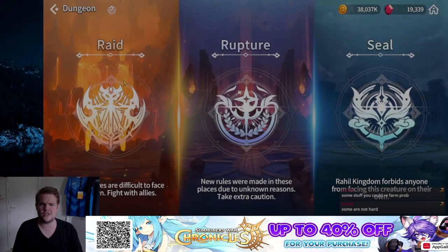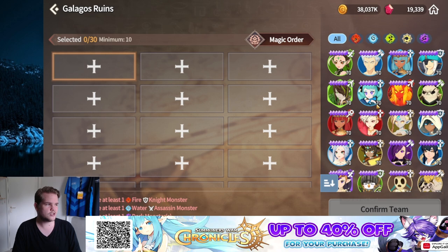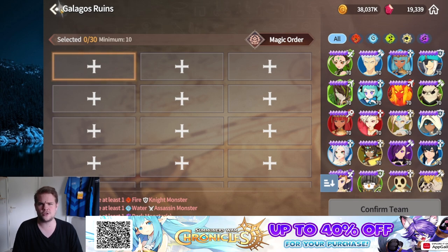Galagos has also been made easier. Normally the monster's energy depleted when you attempted a stage, but now if you fail a stage it doesn't deplete any energy, and even if you win it depletes a little bit less. Galagos only needs to be cleared once a month, but for players with fewer monsters or those using Kinas, this is a lot more manageable now.